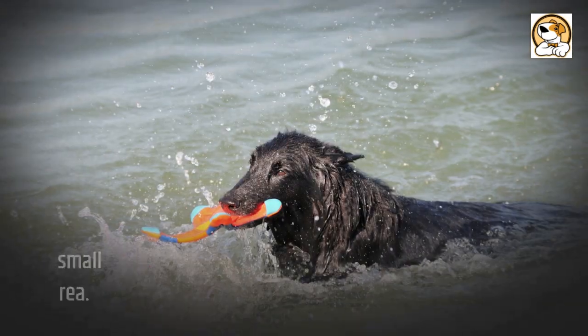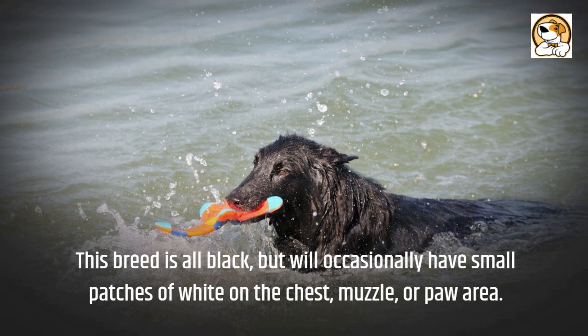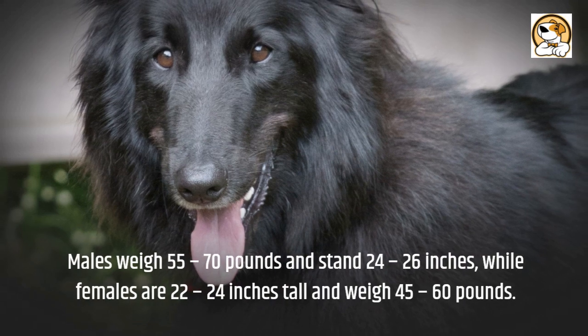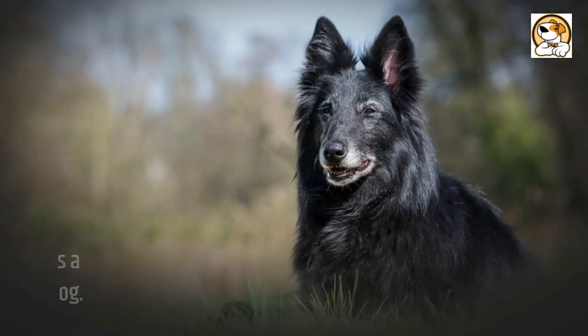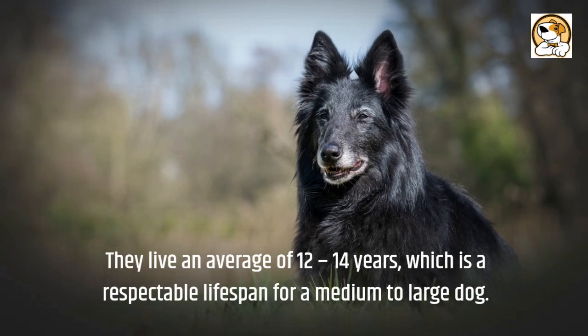Appearance: This breed is all black, but will occasionally have small patches of white on the chest, muzzle, or paw area. Males weigh 55 to 70 pounds and stand 24 to 26 inches, while females are 22 to 24 inches tall and weigh 45 to 60 pounds. They live an average of 12 to 14 years, which is a respectable lifespan for a medium to large dog.